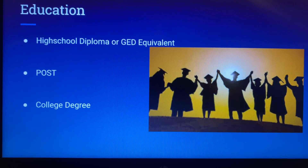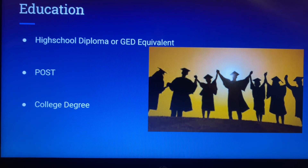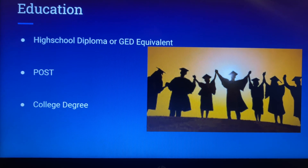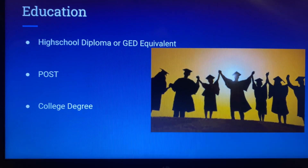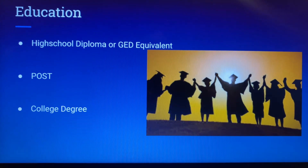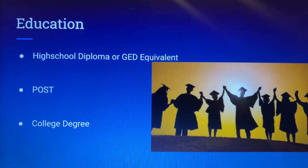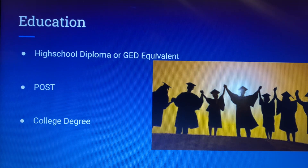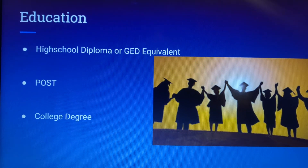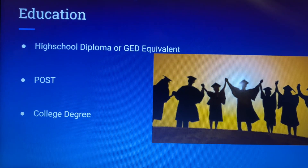POST is basically boot camp that you would go to where you're tested educationally, physically, mentally, and psychologically. You learn how to become a police officer and you are tested on your knowledge to ensure that police officers are competent enough to actually patrol and have the power that police officers have.